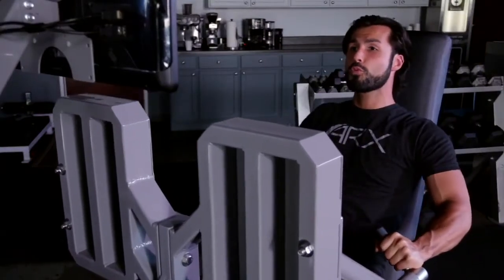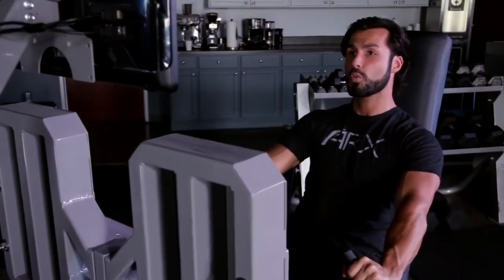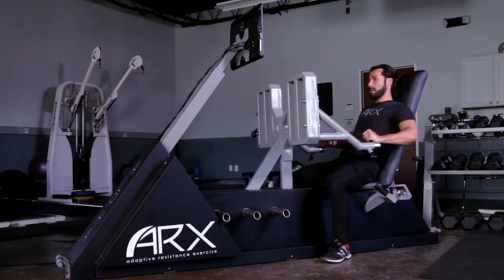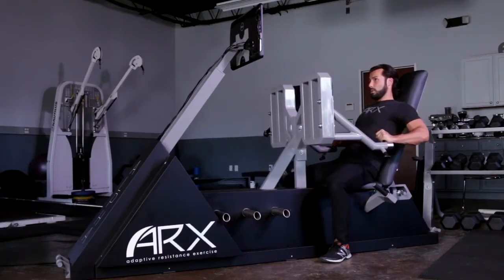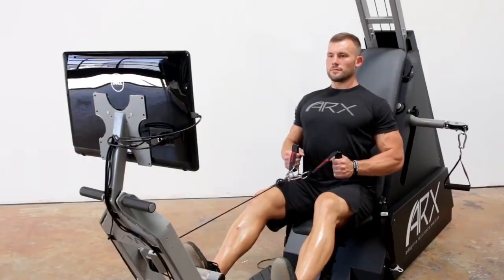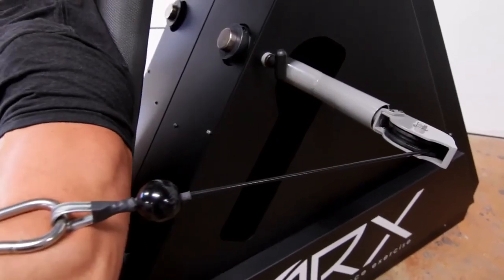You can now achieve deep levels of fatigue in complete safety. With weights, it's often when you're fatigued that form can slip and injury can occur. Remember, the weight doesn't adjust to how tired you are. But that's not the case with ARX. You're always in control, and our adaptive resistance can never become dangerous, no matter how tired you get.